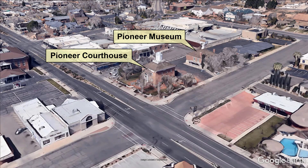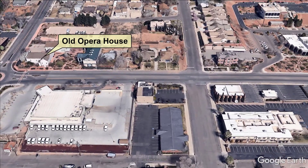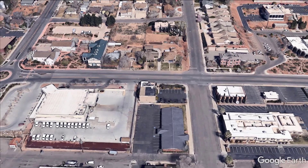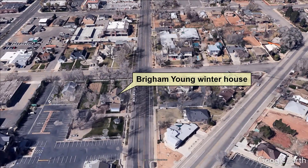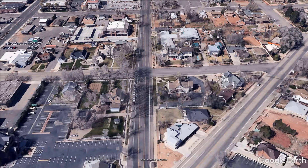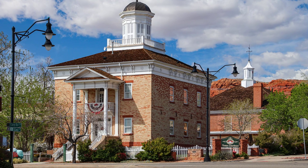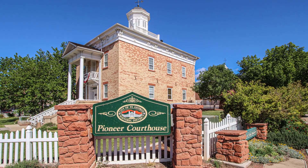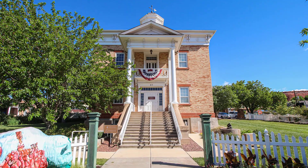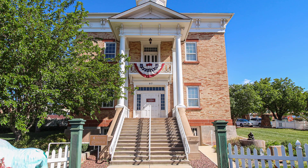In the other videos, we'll show you a series of maps, including a three-dimensional map thanks to Google Earth, so that it will be easy for you to find your way and return to the courthouse when you're finished. We hope you enjoyed this tour of the Pioneer Courthouse in downtown St. George, and perhaps it has enticed you enough to come down to see it with your own eyes. Thanks for coming along on the tour.